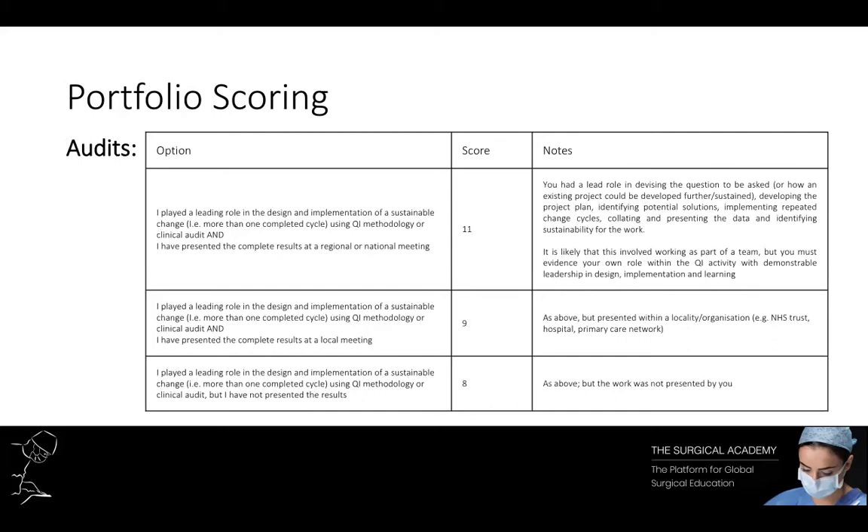Audits and quality improvement projects are something you're bound to have come across once you've started working in an NHS hospital. To get full marks in this section you need to have had a leading role in the design and implementation of a sustained change — basically you need to have completed more than one cycle — and you also need to have presented the results at a regional or national meeting. Always remember to register the audit with the audit department and keep evidence of your presentation.